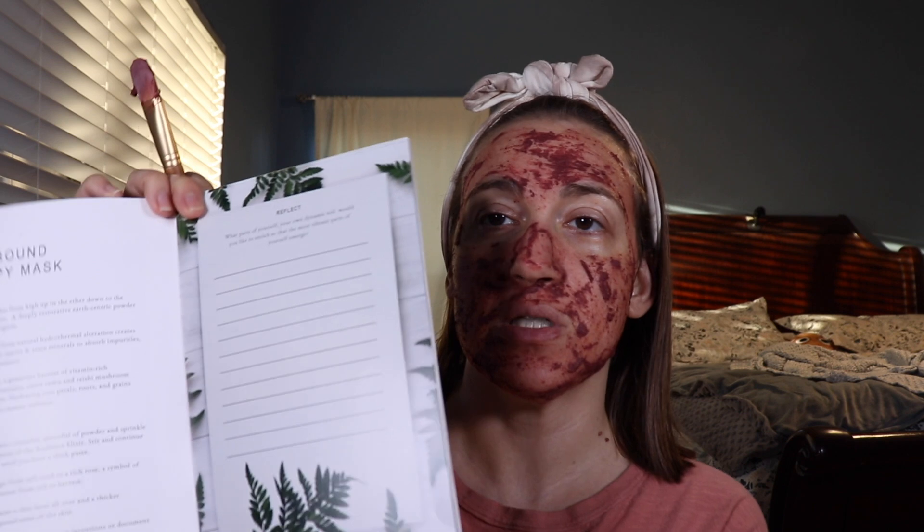We're going to let that sit for 15 minutes. It says to use the time to set intentions or document any goals you have using the journal section. You can write down maybe your 2021 goals. It says if the mask dries too quickly, mist your face with the Radiance Elixir to keep it moist.